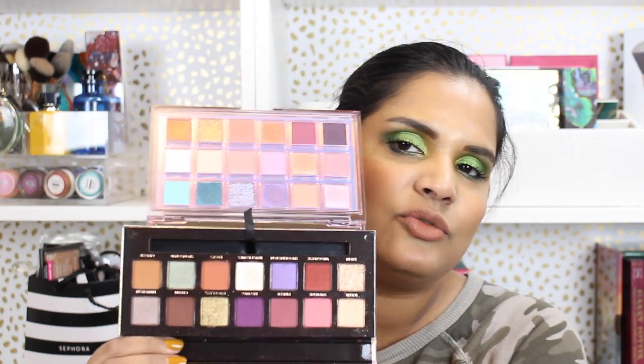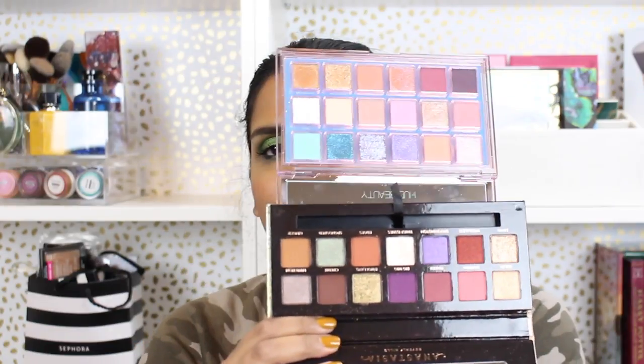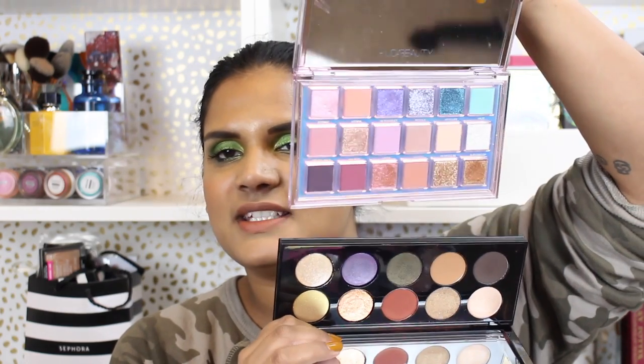I also wanted to show the Jackie Aina palette next to the Huda palette, because if you're trying to narrow down which palettes to get and you don't live near a Sephora — which is my situation — I'm hoping seeing these next to each other gives you an idea of what to expect, since you don't get to see them in person before buying. Honestly, if I could see these palettes in person before buying, it would have been easier for me to say no to some of them.